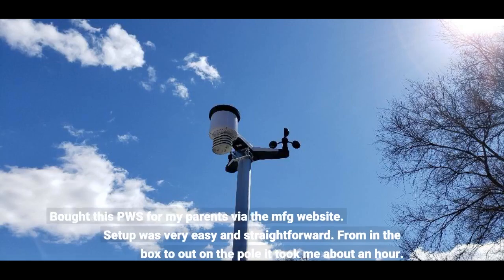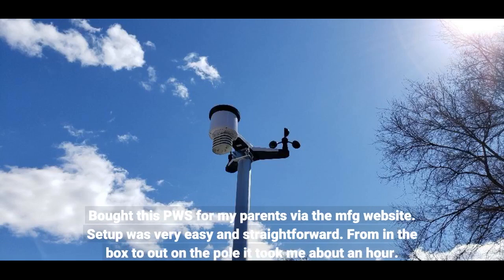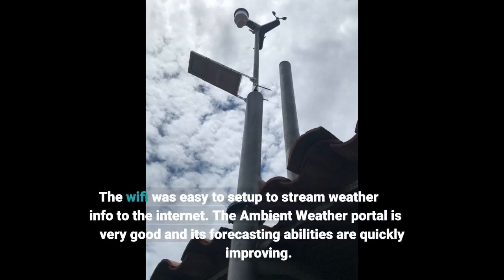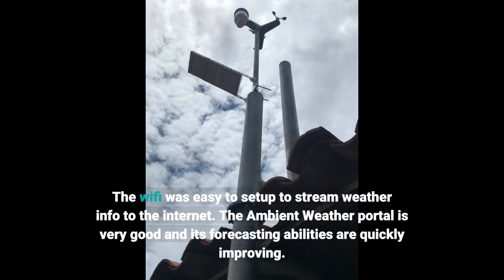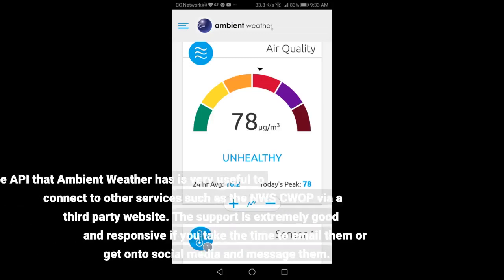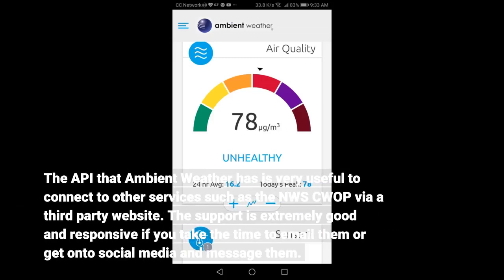Bought this PWS for my parents via the manufacturer's website. Setup was very easy and straightforward — from in the box to out on the pole it took about an hour. The Wi-Fi was easy to set up to stream weather info to the internet. The Ambient Weather portal is very good and its forecasting abilities are quickly improving. The API that Ambient Weather provides is very useful to connect to other services such as the NWS CWOP via a third-party website.